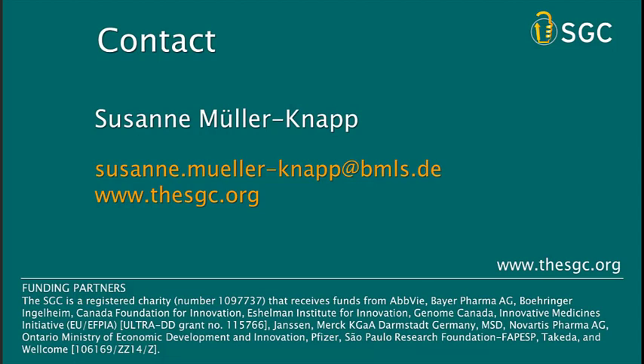We are coming up to the end of our time. I will forward remaining questions to Suzanne and you'll receive answers via email. I would like to thank Eurofins Discovery for sponsoring today's web symposium, and thank our presenter Dr. Suzanne Mueller-Knapp. Most of all, I'd like to thank those of you who came and spent this time with us. On behalf of CHI's Global Web Symposia Series, thank you again for attending and we hope to see you at future CHI Web Symposia.